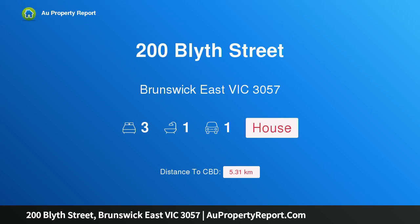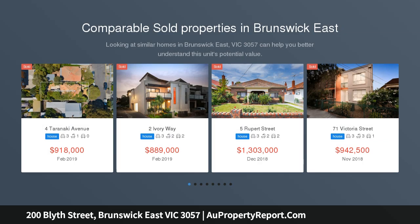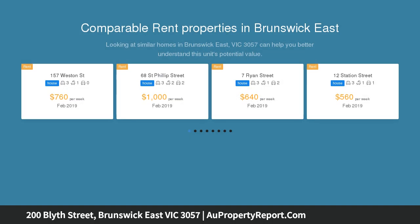Hi, I am glad to introduce 200 Bligh Street, Brunswick East, Victoria 3057. Period grace, state of the art energy efficiency — immaculately presented, this bow-windowed late Edwardian residence is set behind a cottage garden on approximately 310 sqm.